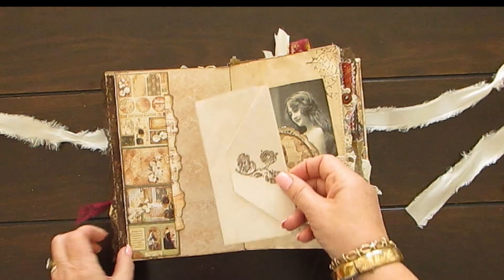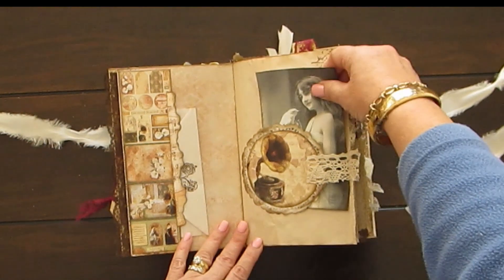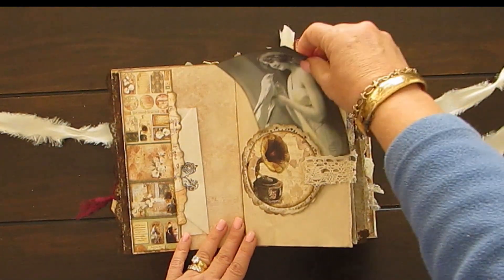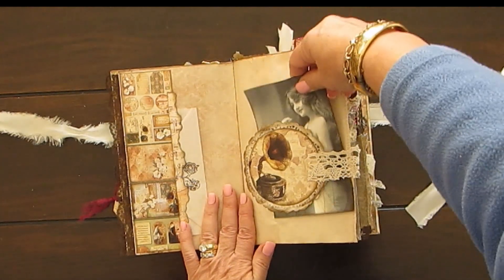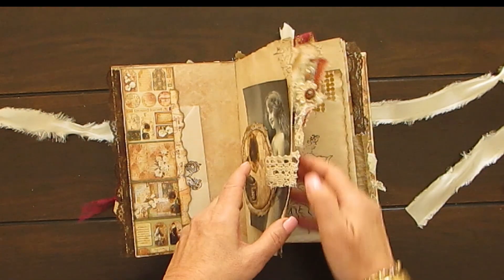Here is the pocket with a pull-out to journal on. And then we get another belly band, which you can add and journal on the back there. These are old photographs — I print them out. And of course I've done stitching. I've done a lot of stitching on these albums and a lot of stenciling.